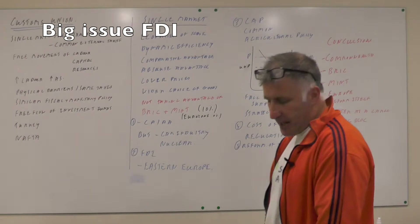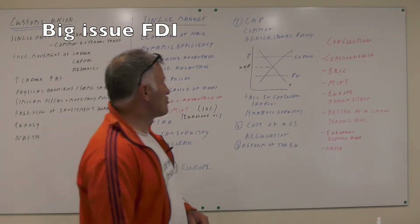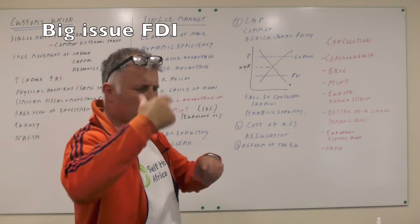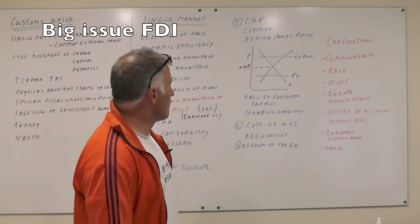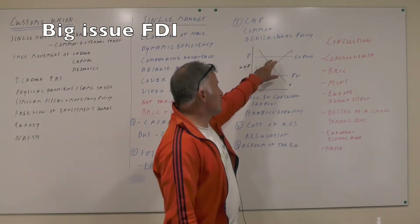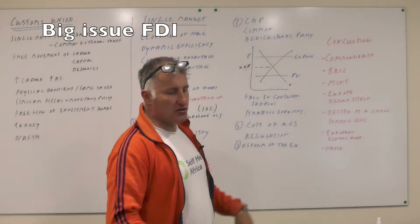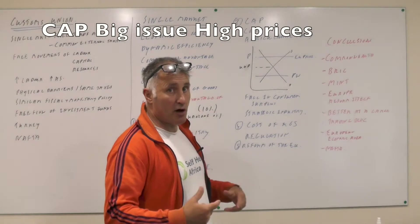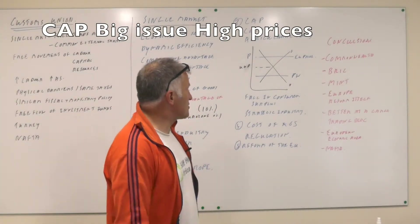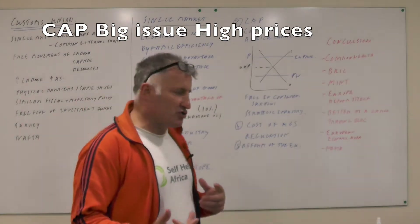Another major argument against the EU is the common agricultural policy, because in Europe they charge very, very high prices — I think it's three times more than the price we would pay on the open markets. So this is the world price down here and this is the EU price, which leads to a surplus. It's a double cost to the consumer by the fact that we have higher prices and also we have to pay more in taxation to get rid of the surpluses. So you could argue that we're protecting an inefficient industry.